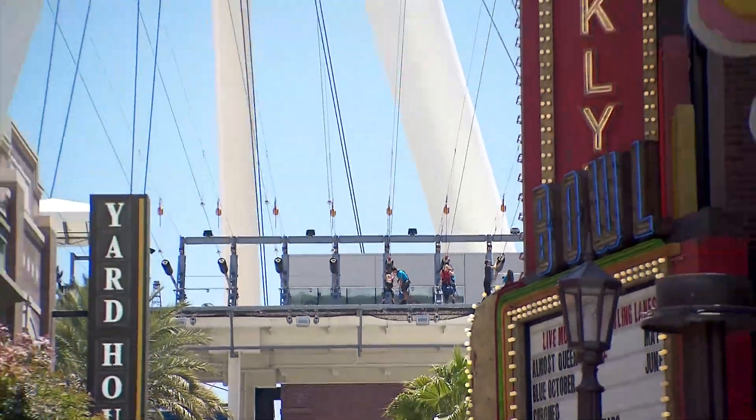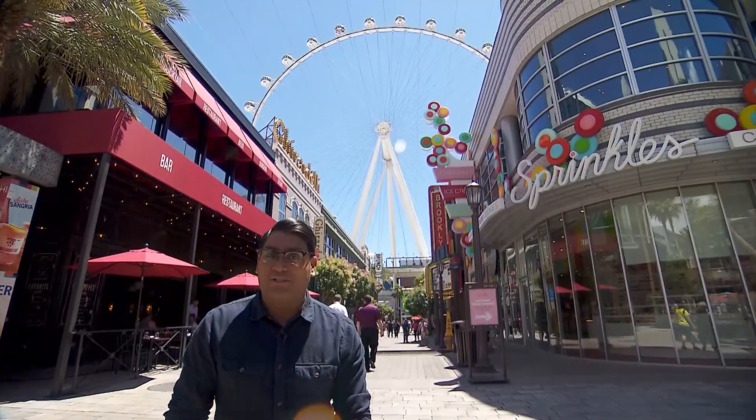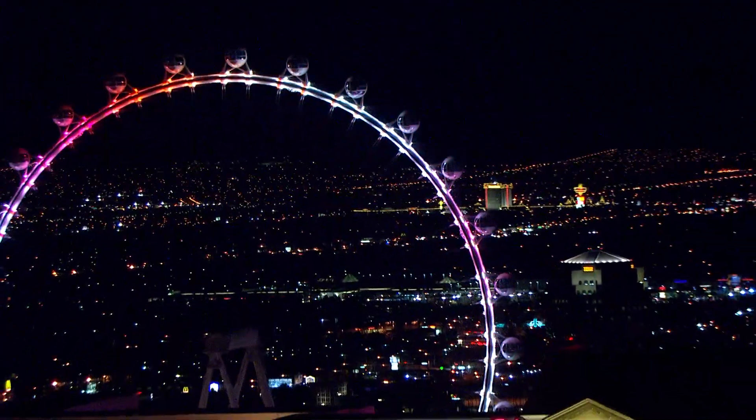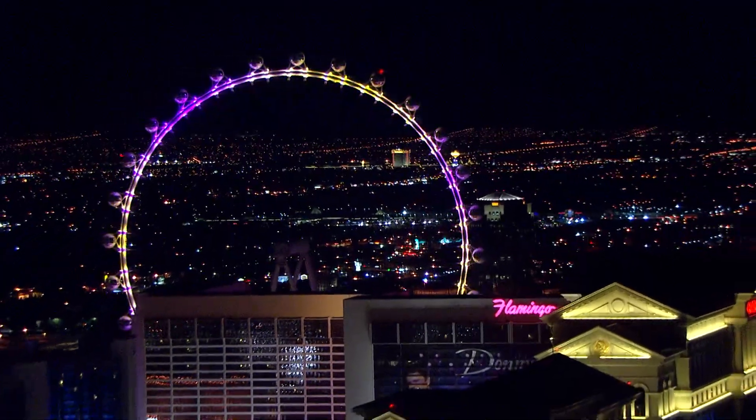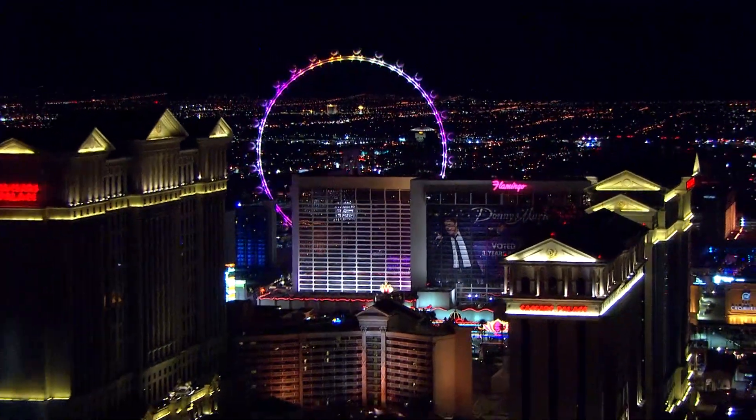After taking in that view, you'll land right in front of another Strip landmark, the High Roller. It's the world's tallest observation wheel, topping out at 550 feet. You can do everything as it spins around, from hanging out with friends to even throwing a full-scale wedding.